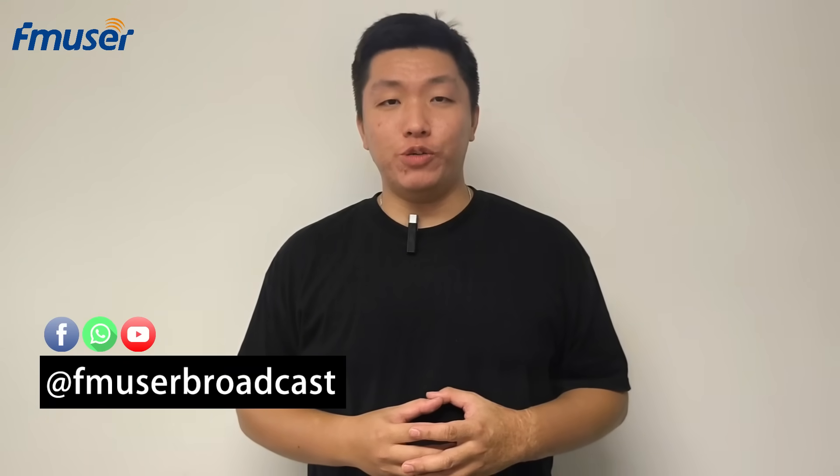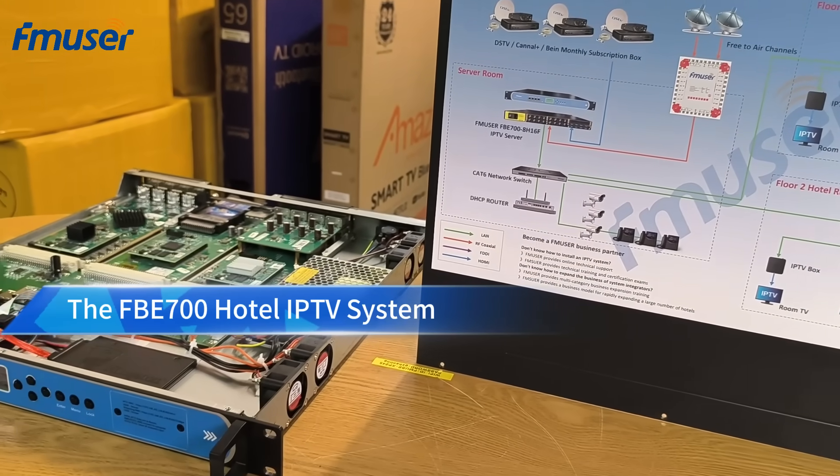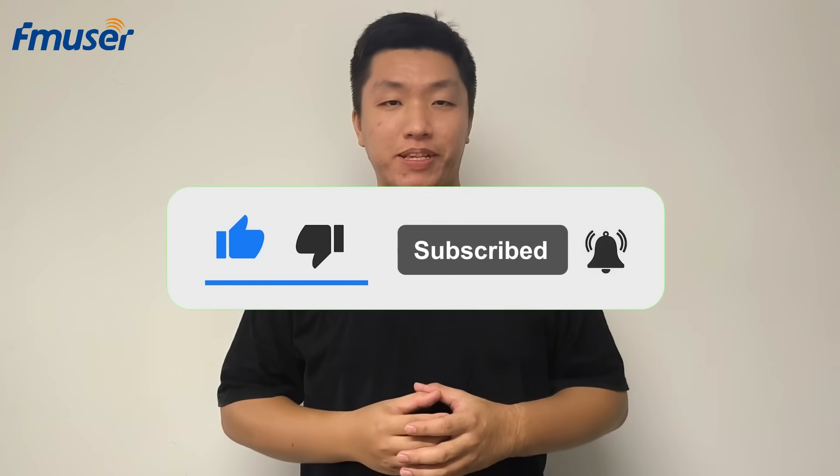Hello everyone, I'm Rachel. In this video, I will introduce you to FMUSER's next generation IPTV system, the FB700, and how it provides exceptional IPTV services for hotels and resorts. Don't forget to like this video and follow us for the latest updates.